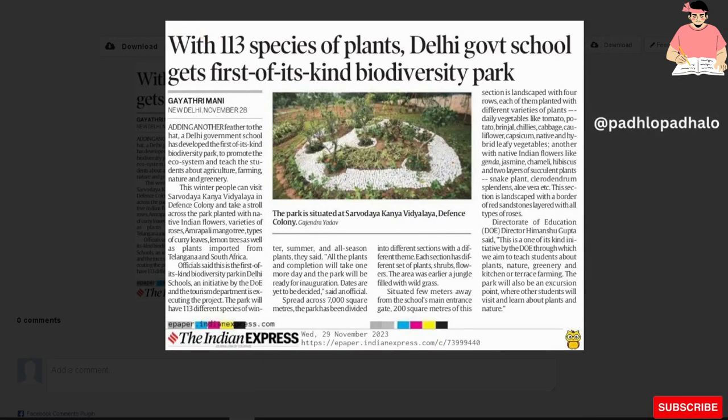Hello everyone, how are you? With 113 species of plants, Delhi Government School gets first of its kind Biodiversity Park.